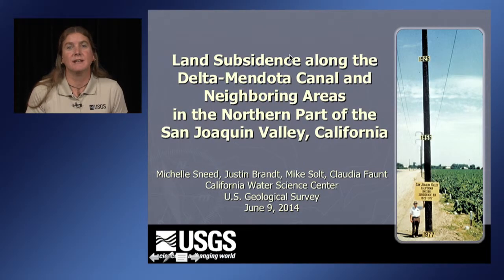Hi, my name is Michelle Sneed, and I'm a hydrologist with California Water Science Center, U.S. Geological Survey in Sacramento, California. Today I'm going to talk about land subsidence in the San Joaquin Valley.